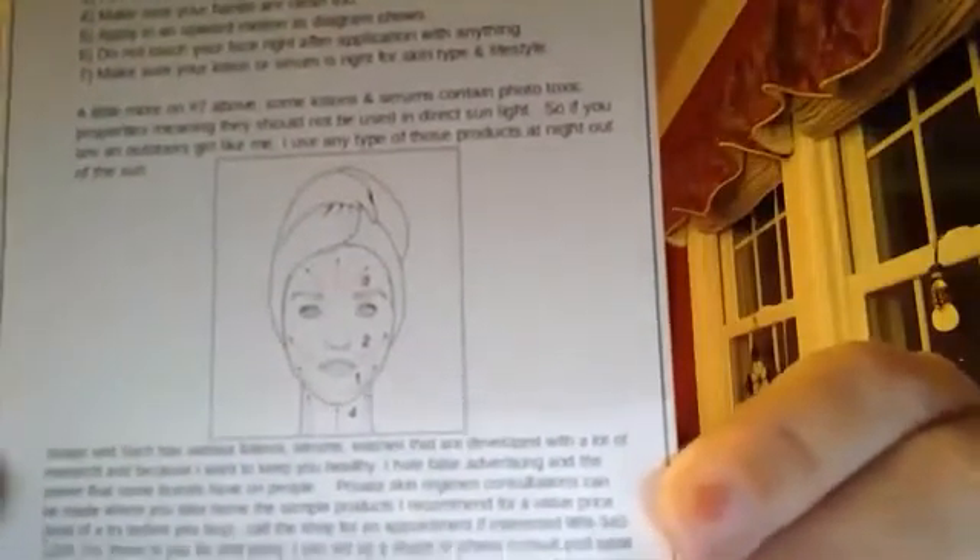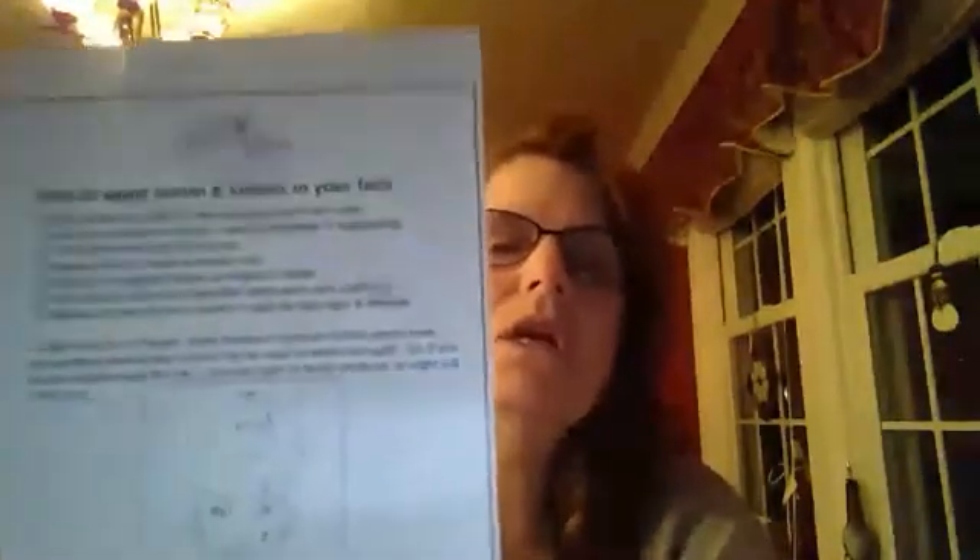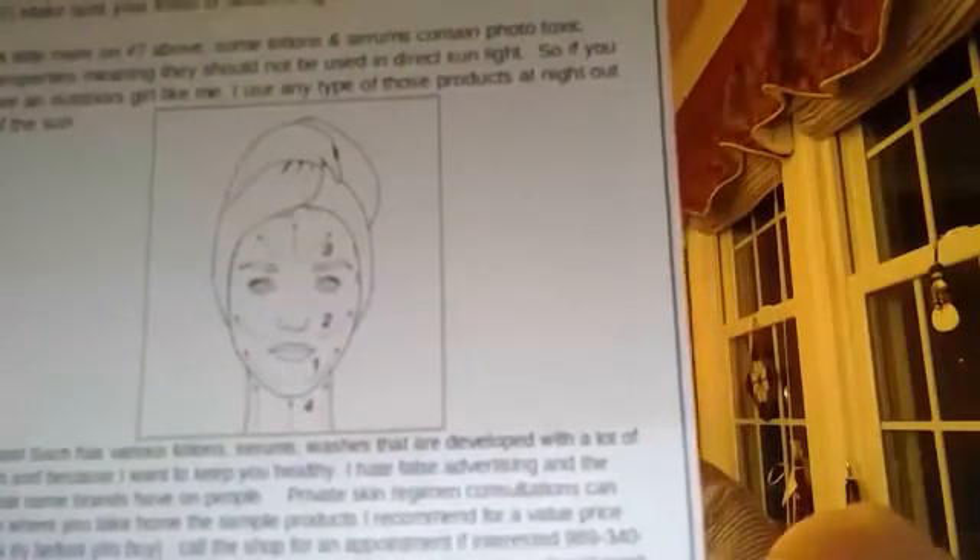The last thing I almost forgot — I wanted to show you this diagram right here. This is a diagram that we give out in the shop, and it shows you how to put on anything on your face: your serum, your lotion, anything, even if you're washing your face. Notice that the arrows go up and out. So what you're doing is going against gravity when you apply anything to your face or your neck.